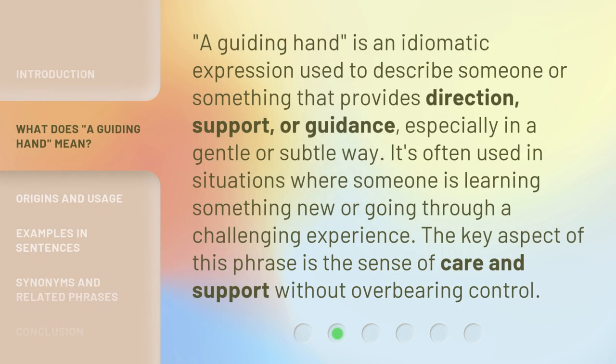A guiding hand is an idiomatic expression used to describe someone or something that provides direction, support, or guidance, especially in a gentle or subtle way. It's often used in situations where someone is learning something new or going through a challenging experience. The key aspect of this phrase is the sense of care and support without overbearing control.